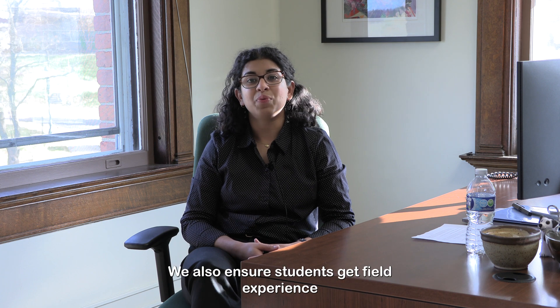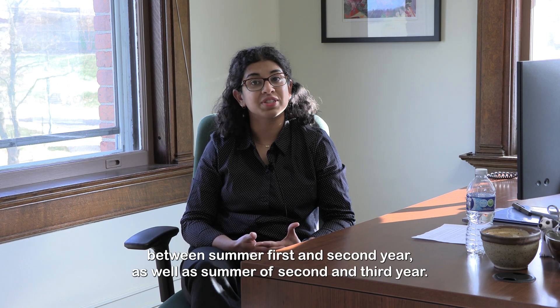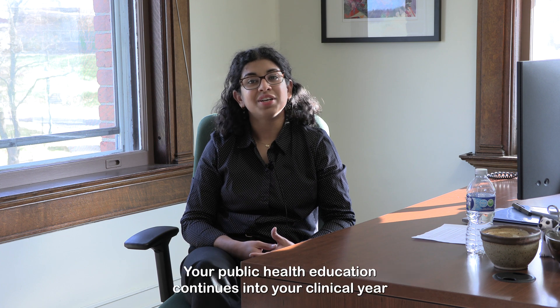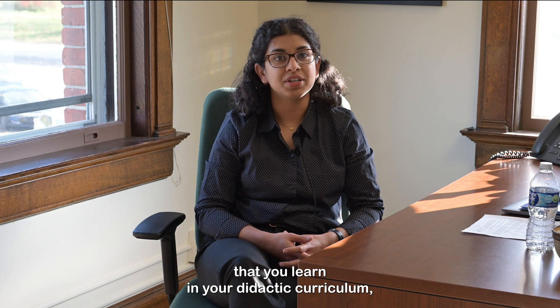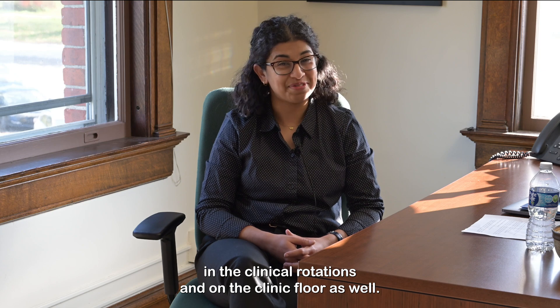And that's just the curriculum. We also ensure students get field experience between summer of first and second year, as well as summer of second and third year. They work with local community partners and have the opportunity to conduct research. Your public health education continues into your clinical year as you think about applying the knowledge and skills that you learn in your didactic curriculum, in the clinical rotations, and on the clinic floor as well.